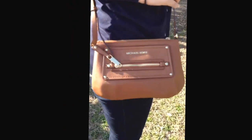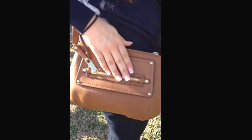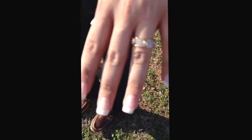For accessories I have my Michael Kors crossbody that is brown with gold accents and a gold zipper. On my wrist I have my Michael Kors watch as well as my Michael Kors ring, and for earrings I have on my Michael Kors studded little earrings.